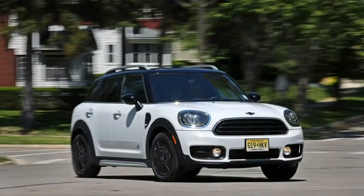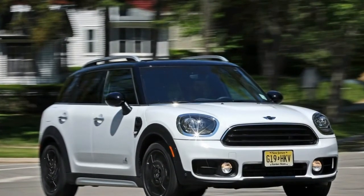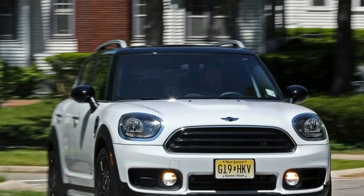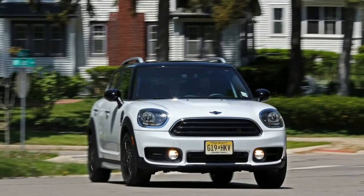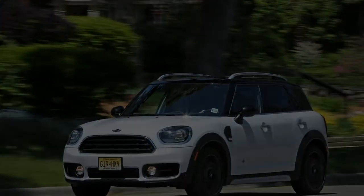The Cooper Countryman very much looks the part of a Mini. Oversize headlights and taillights, a distinct grille design, and a two-tone paint scheme instantly identify the Countryman as a product of the British brand.